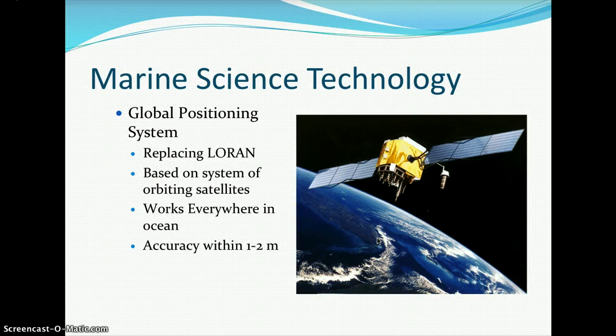GPS — global positioning systems — is slowly phasing out LORAN. It is based on a system of orbiting satellites in outer space, can work everywhere in the ocean, and gives accuracy within one to two meters of your location.